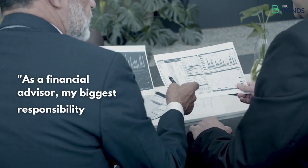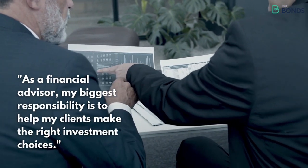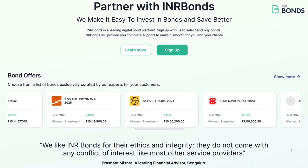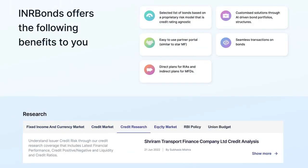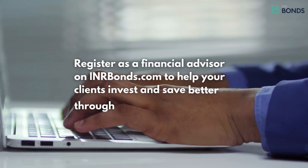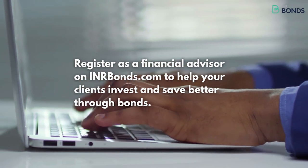As a financial advisor, my biggest responsibility is to help my clients make the right investment choices. Now, with INR bonds, buying and investing in bonds for my clients is quick and easy. With my guidance on bonds, my clients are happy and I'm getting new business every day. Register as a financial advisor on INRbonds.com to help your clients invest and save better through bonds.